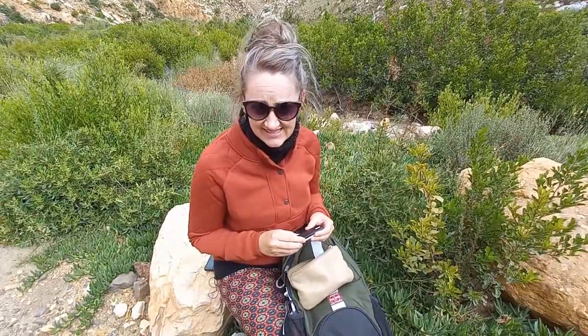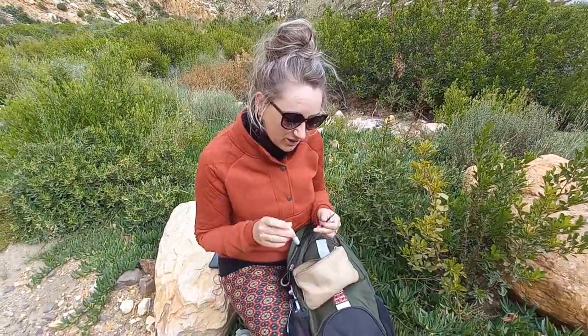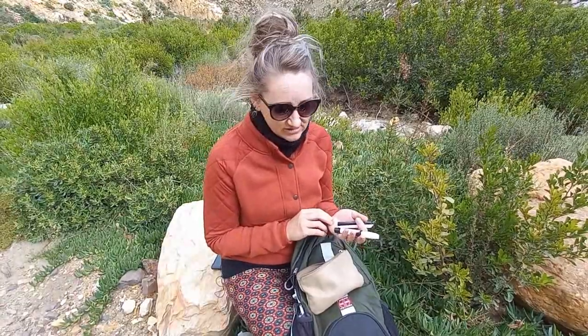Another feature that I really love is the AST — the Alternate Site Testing — which means that you don't only need to prick your fingertips. You can also use different body parts like the palm of your hand or your forearm, and use the blood from that area, so that can give your fingertips a bit of a rest every now and then.